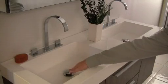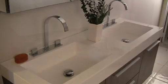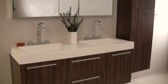Each basin features an easy-to-use pop-up drain and a high-end Fresca faucet. Optional side cabinets are also available in various configurations.